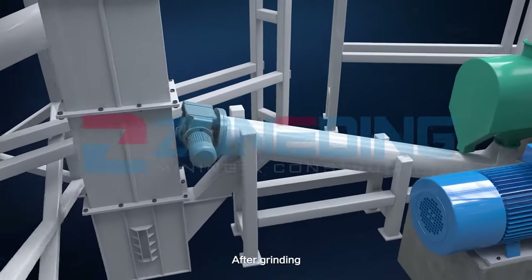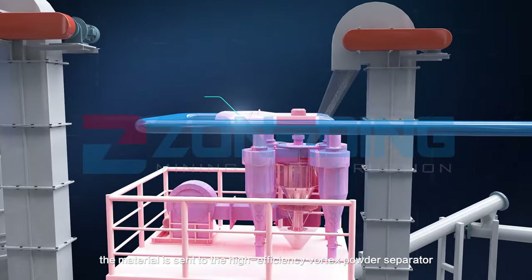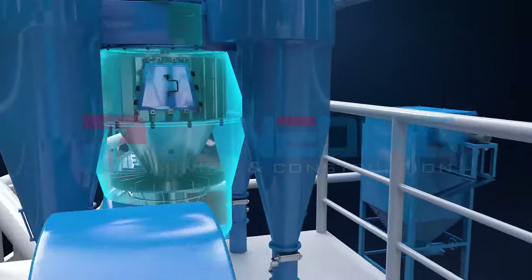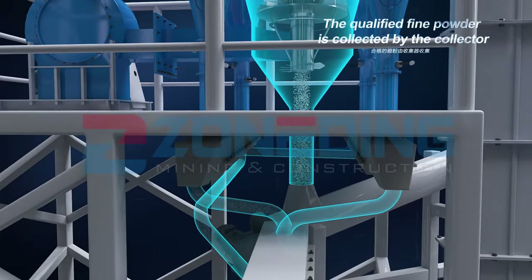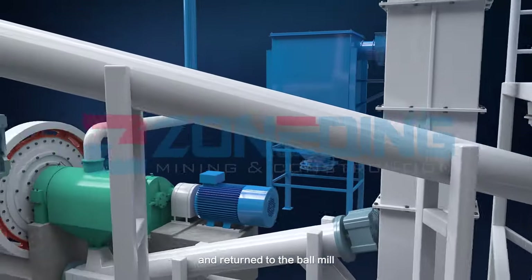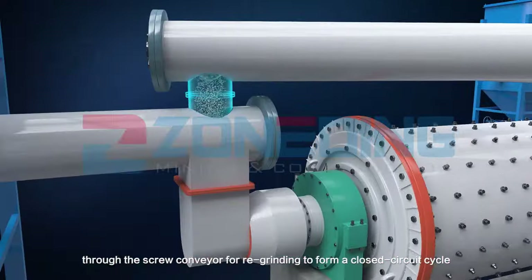After grinding, the material is sent to the high-efficiency vortex powder separator to separate coarse and fine powder. The qualified fine powder is collected by the collector, and the coarse particle material is discharged from the lower end of the powder separator and returned to the ball mill through the screw conveyor for re-grinding, forming a closed circuit cycle.